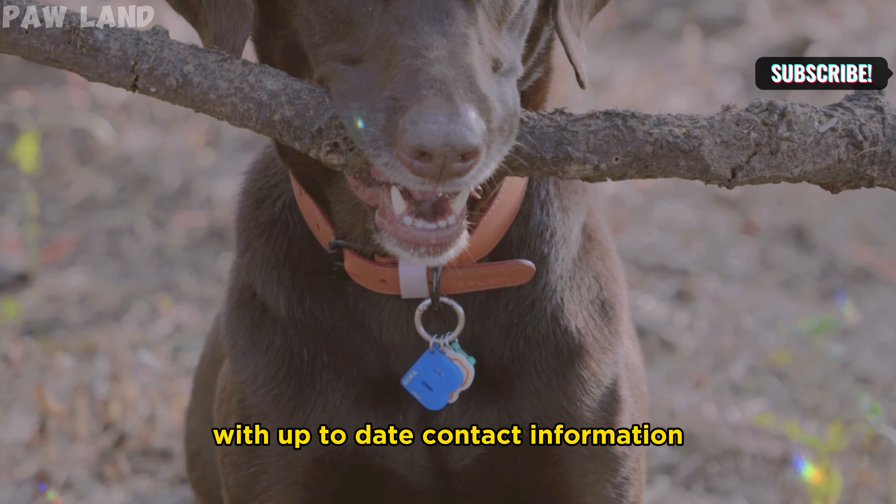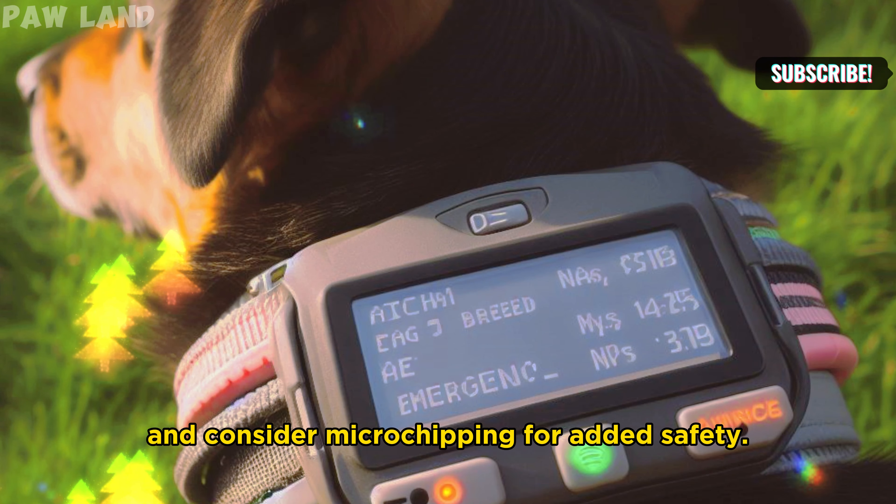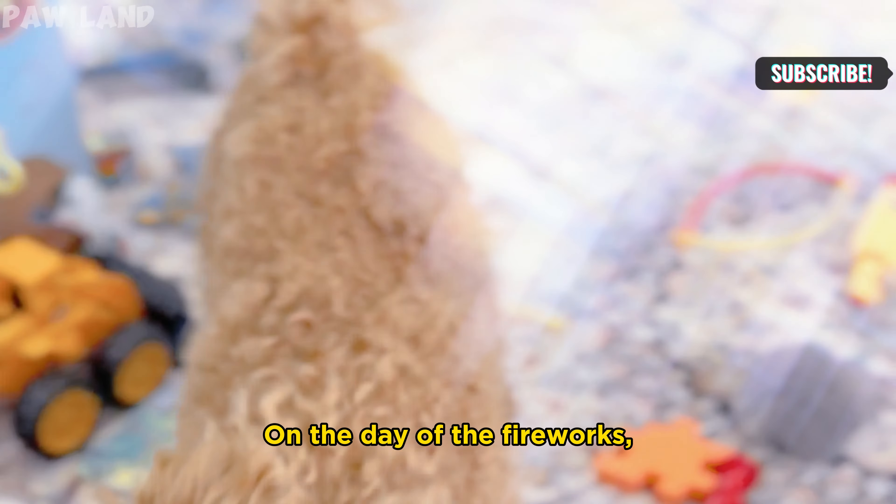Dog lovers, get in here. Christmas is around the corner and we would want to inform you on how you prepare your furry friend for those noisy fireworks.